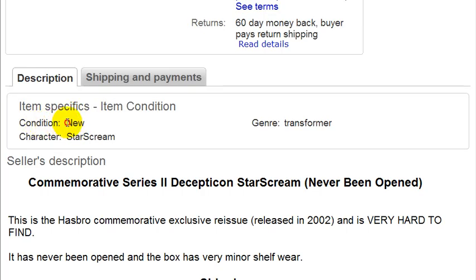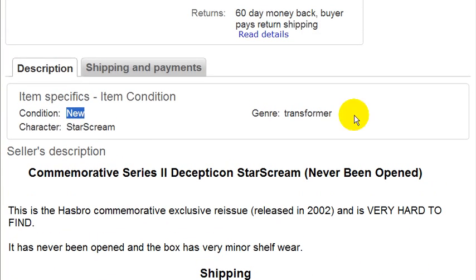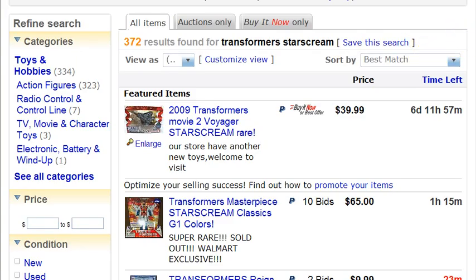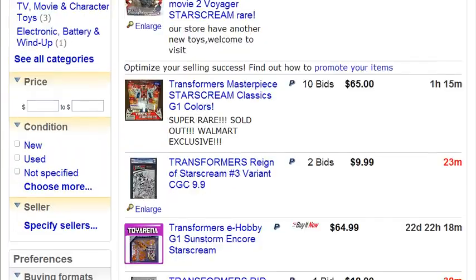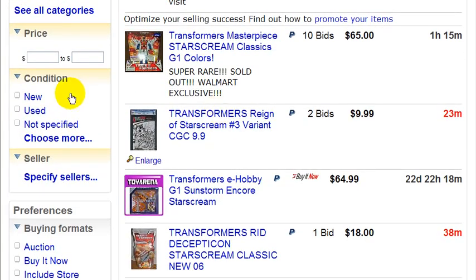Let me show an example right now. Here are the search results for 'Transformers.' If someone narrows their search by clicking 'New' in the left-hand column, my auction would have shown up in those filtered search results — which is another reason why I got more traffic.